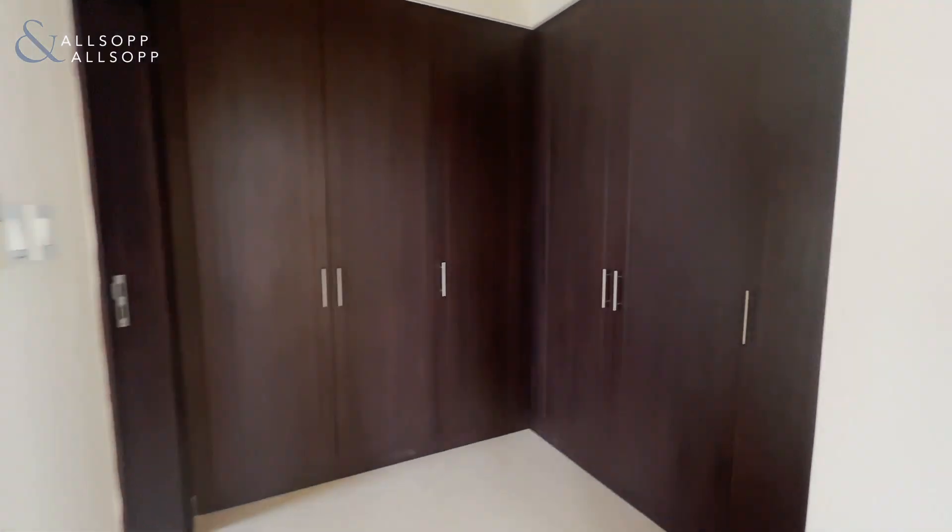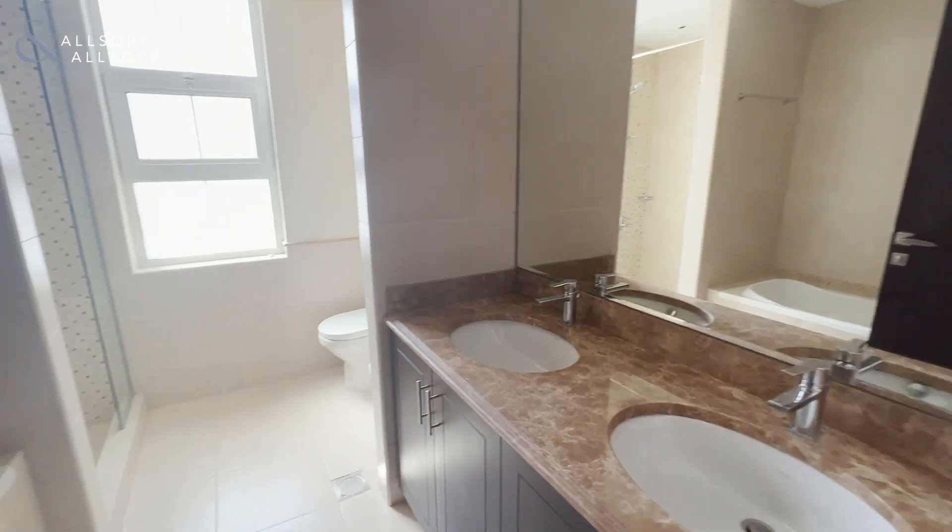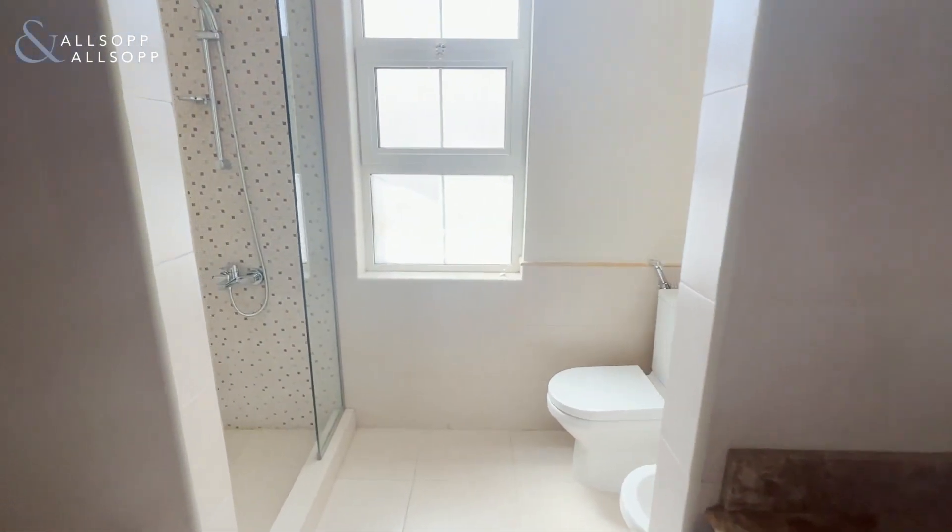We have plenty of wardrobe space here, leading on to the ensuite — his and hers bathroom — where we have a shower and a bath.